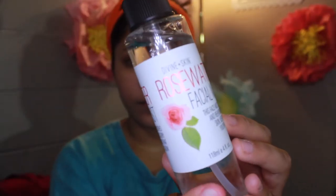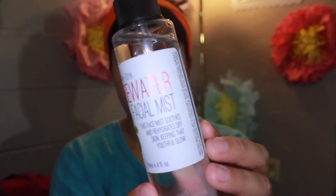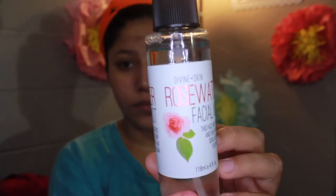I'm going to start off with a face mist. This is the Divine Skin Rose Water Face Mist. It rehydrates dry skin, keeping that youthful glow. I'm just going to spray this all over. I got this rose water from Ross — I think it was like $5 — and yeah, it feels really nice on my skin and it didn't leave me any more oily or anything like that.